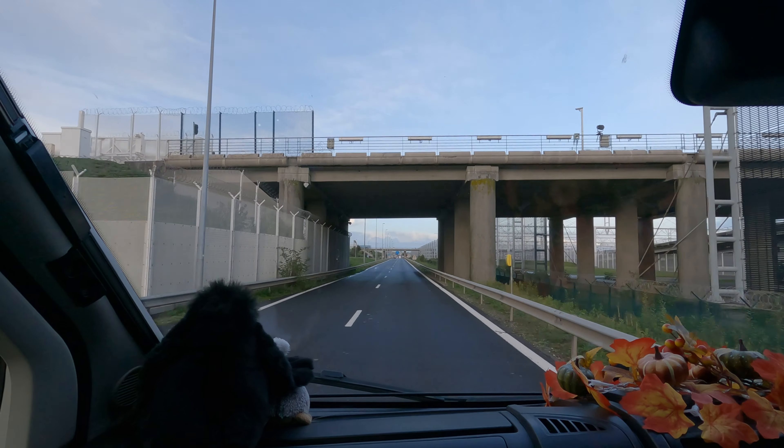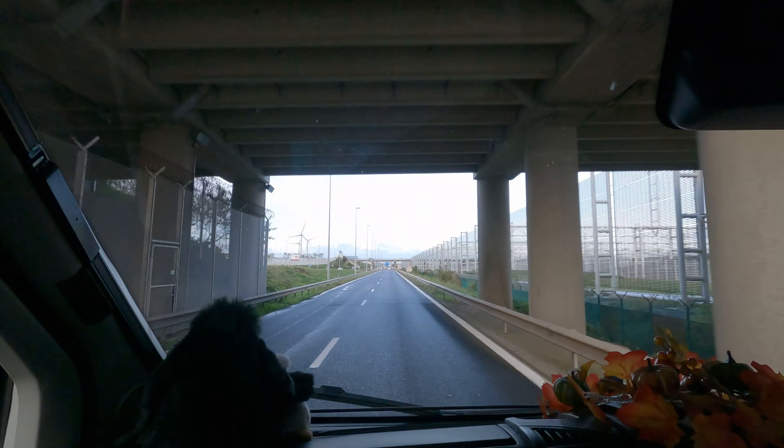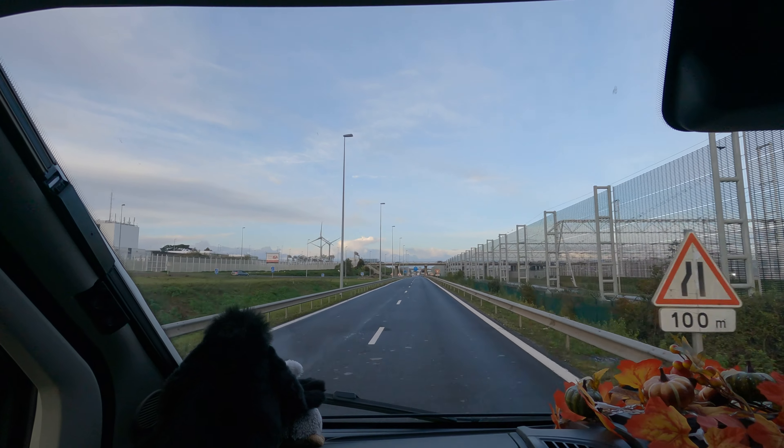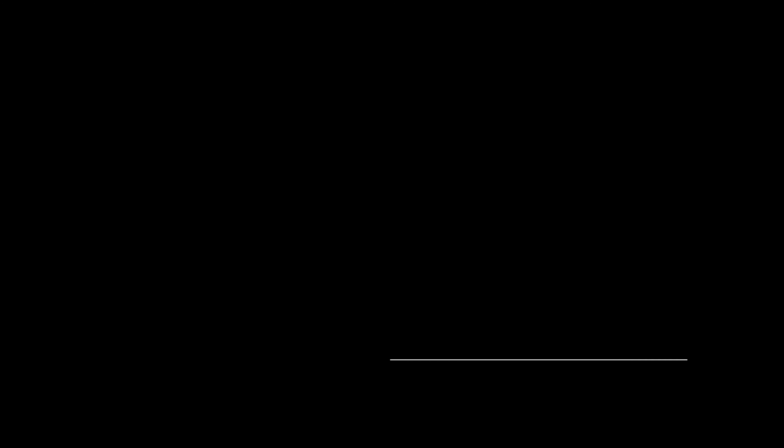35 minutes after leaving Folkestone, we were driving on French roads. Although the skies looked clear, the forecast was for torrential rain, so the plan was to go to the Aire in Calais for our first night.